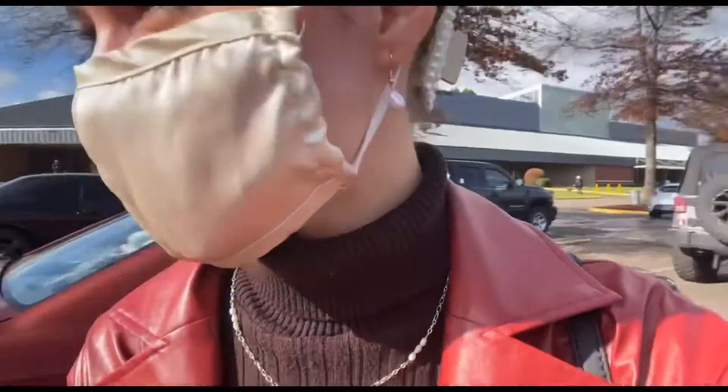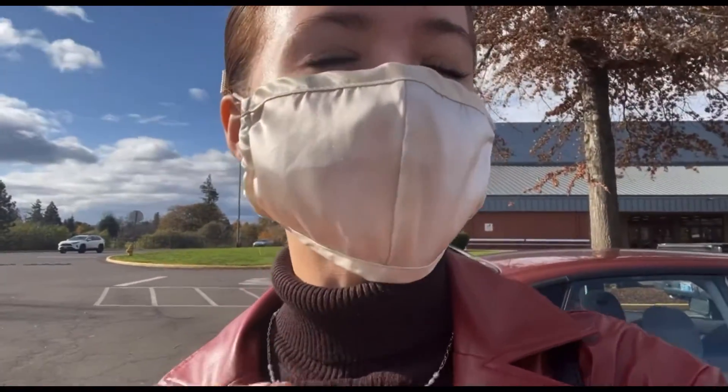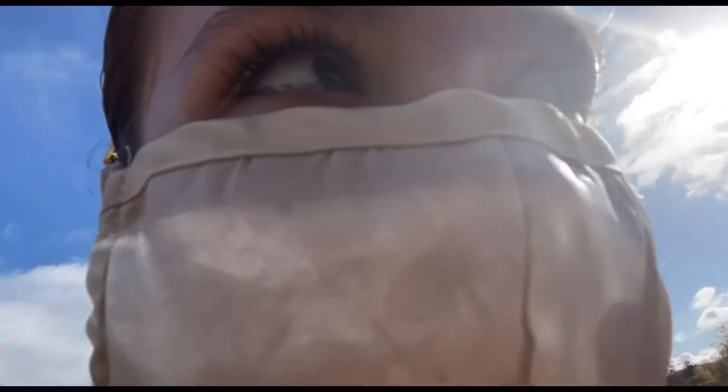We're here and I'm so excited to see everything because I am literally obsessed with gems and crystals. They're so pretty, so let's go!